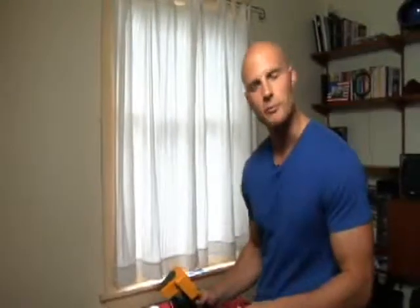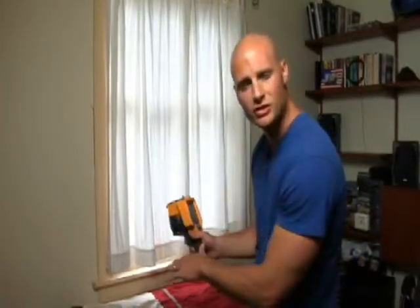I'm going to start out here in the bedroom by just scanning the walls. What I'm looking for is insulation that's possibly missing, deteriorated, or possibly just pushed down in the stud cavity.